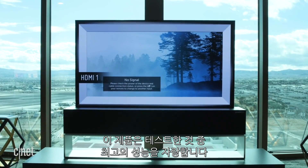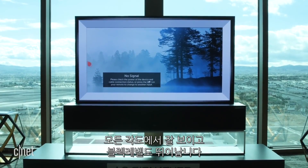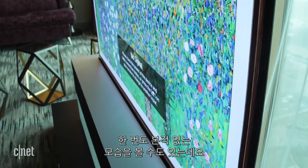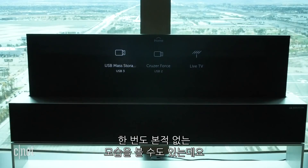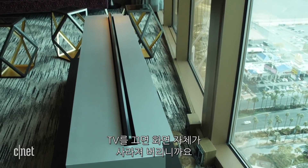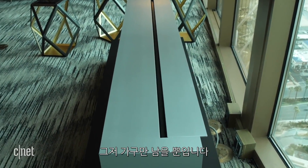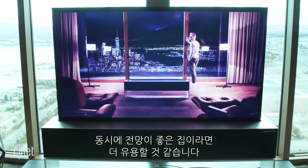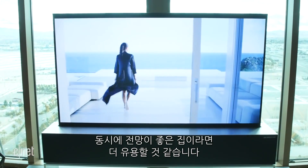OLED TVs are the best performing television we've ever tested. They have beautiful black levels, great viewing angles, the whole nine. But this TV is the first we've ever seen that can disappear completely. Of course, the huge advantage is when it's off, there's no TV at all — you just have this little piece of furniture here. When it's on, you've got a great big TV, particularly effective when you have a beautiful view in the background like we have here.